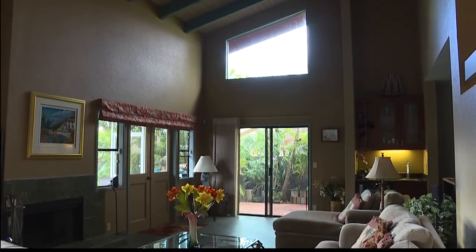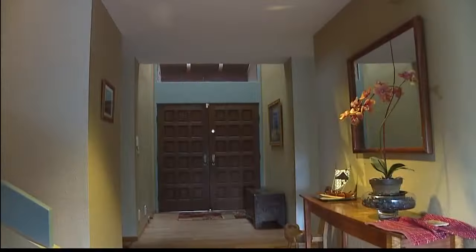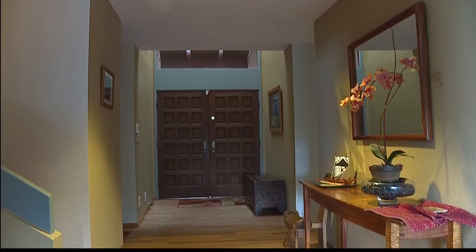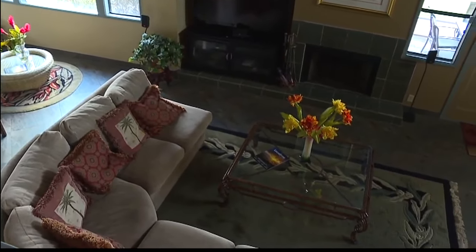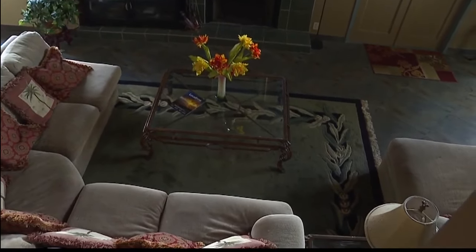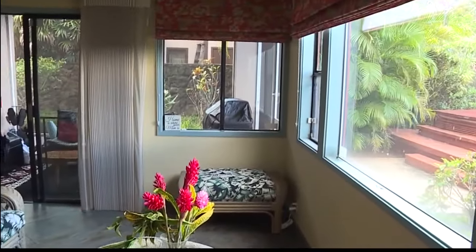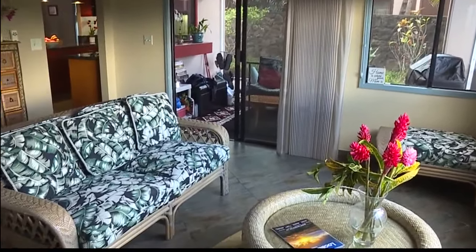Wow, this is beautiful! You really can get a lot of space in a home in Mililani. I feel like it's one of those few neighborhoods still left where you can get a lot of bang for your buck. As you can see, this home has a lot of living area — there's an open floor plan and open beam ceilings.